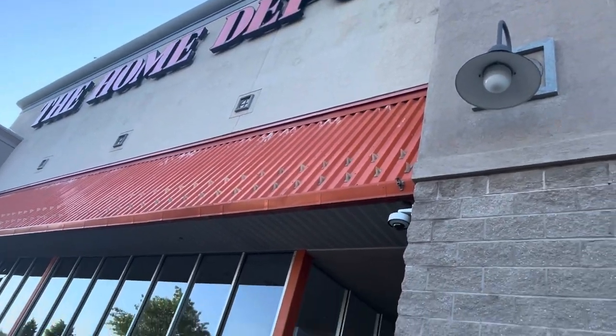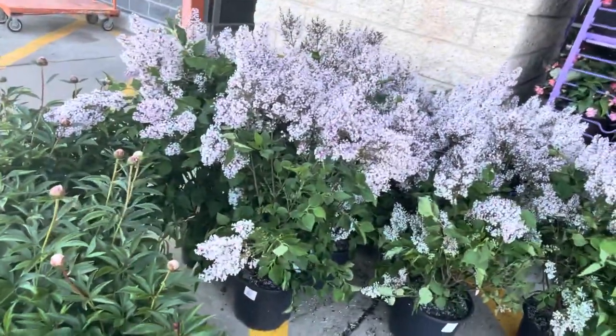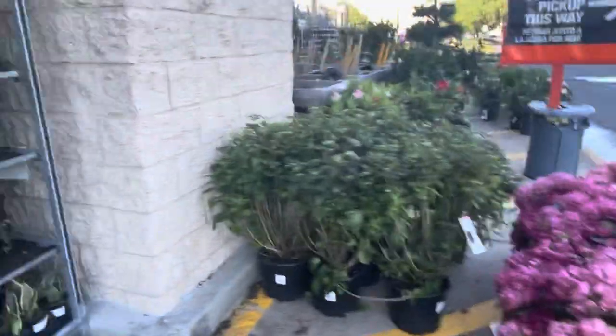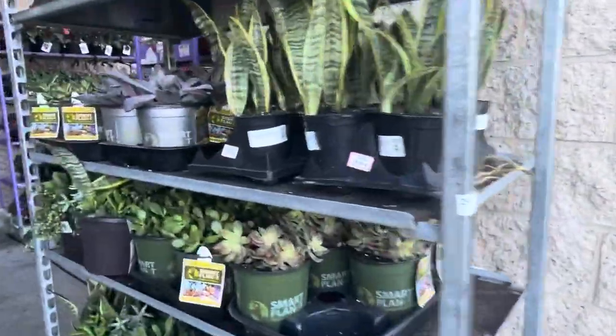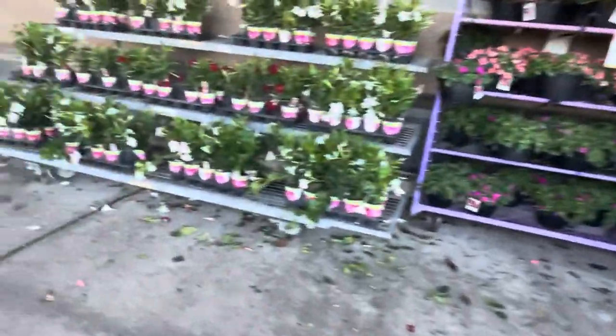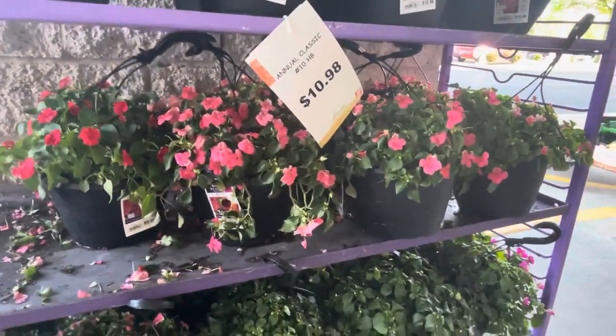Hey guys, I'm at Home Depot and I'm looking for some plants because it's summer. They have a lot of plants here — I need to get a cart to pick the ones that I like.